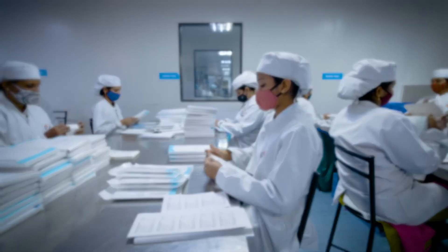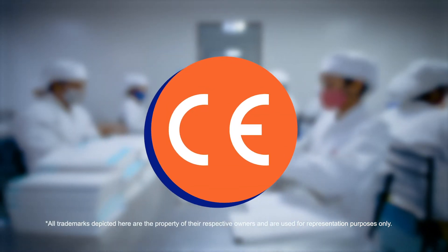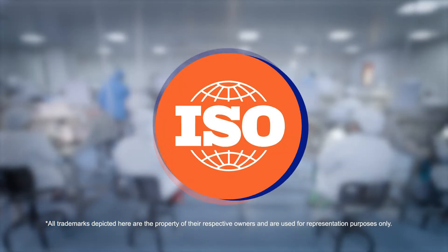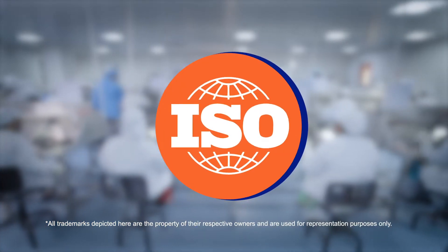Our Precision medical devices are CE certified and have the 510k clearance from the United States FDA. Our quality management system is ISO certified.